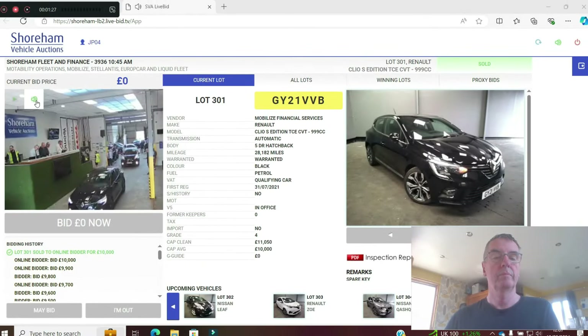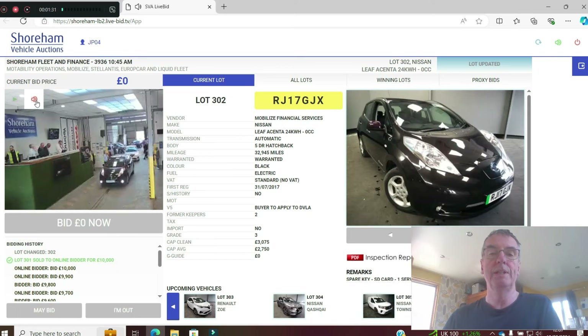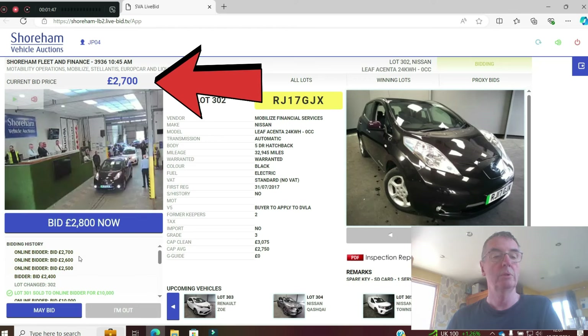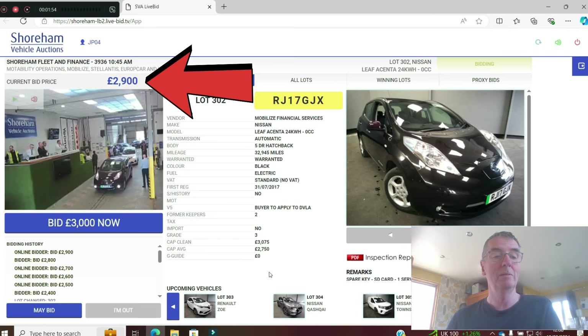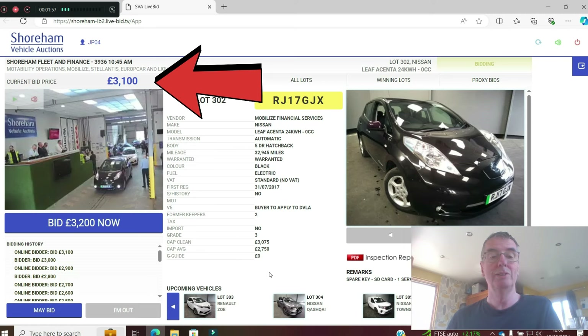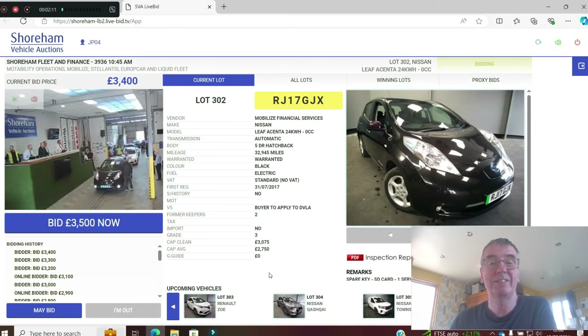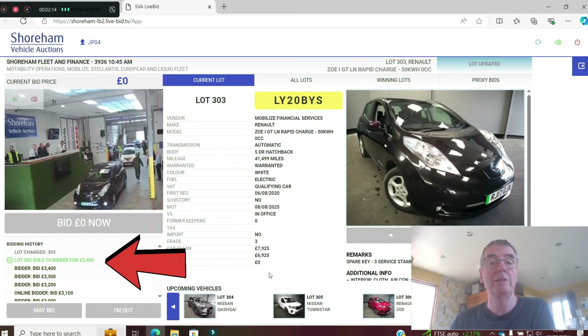Lot 302 — the 17-plate Leaf. I reckoned this was going to go for about £2,200. Straight in, online bidder at £2,500, £2,600, £2,700. CAP average is £2,750 — needs a bit of work, needs a V5, needs a new MOT. Up to £3,310. Cap clean is £3,075. Sold — £3,400. Nice. That 24kWh Leaf — better than the 30 — was strong money.